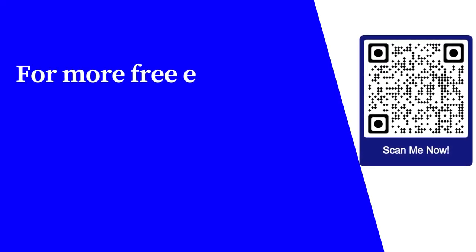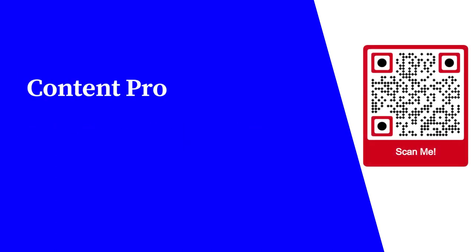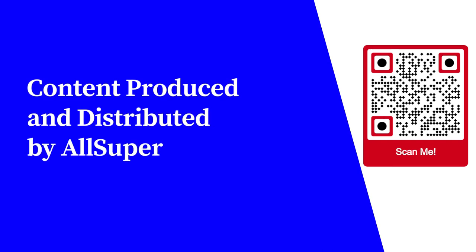For more free educational content, visit learnforfree.biz.